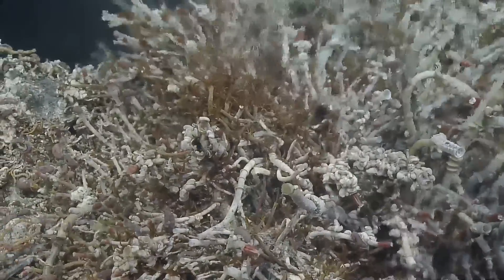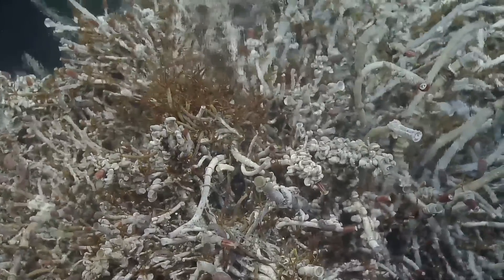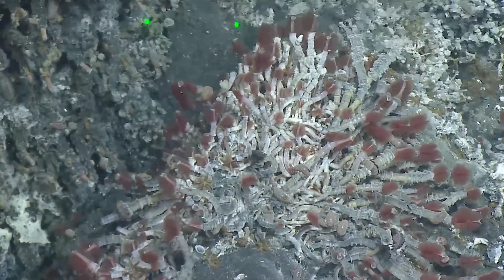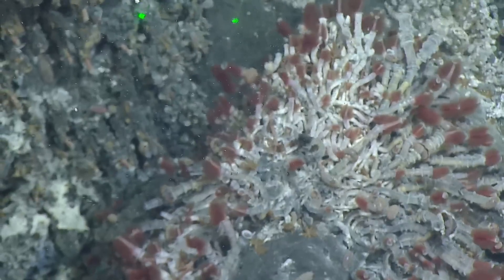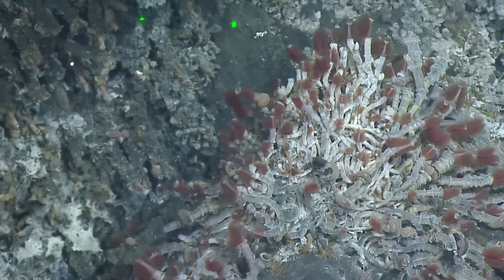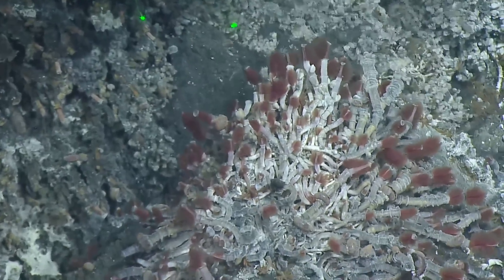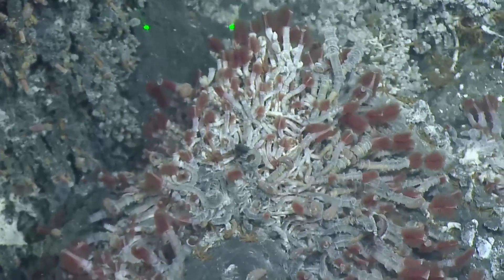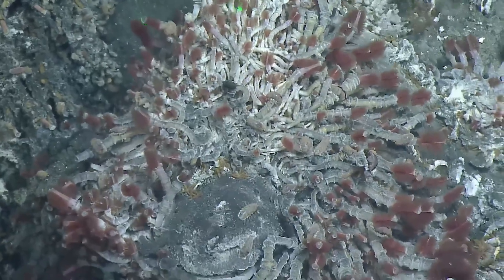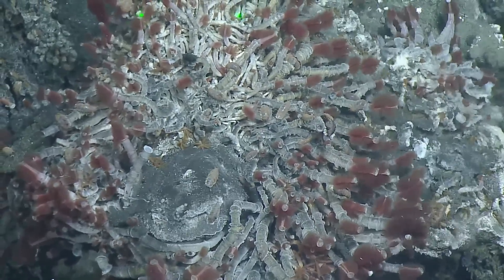How long do these animals live, do you know? I think several decades. These ones look like new — like newish tubes. They can retract into the tubes as well, right? I'm surprised that they're not retracting as we are approaching with our bright lights and noise that we are making.